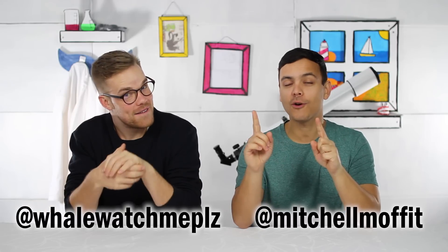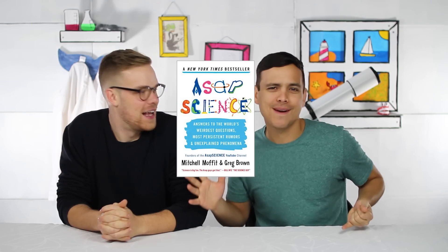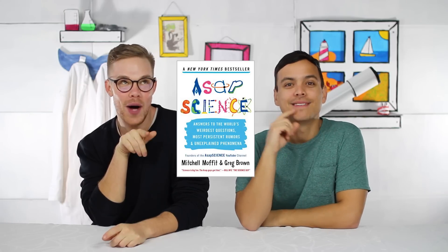My name is Mitch, and my name is Greg. And today we are talking about aging. But before we start, we want to remind everyone that our paperback book comes out in a few days on December 1st. It's cheaper, a little bit new, a little bit changed, it's better — a New York Times bestseller! Make sure you check that out. We'll put links in the description. It'll be in bookstores, so check it out.